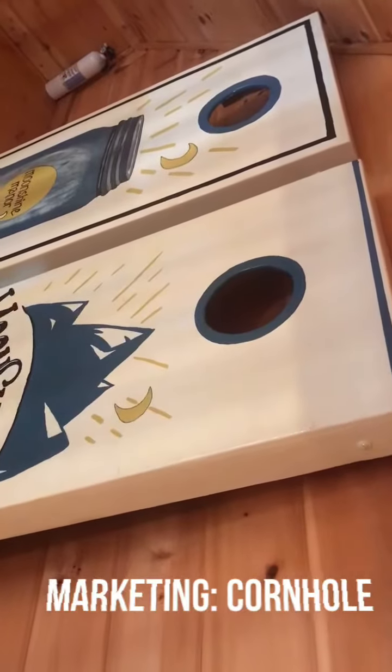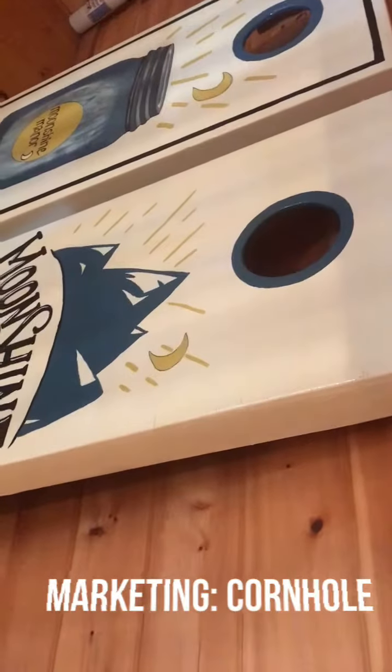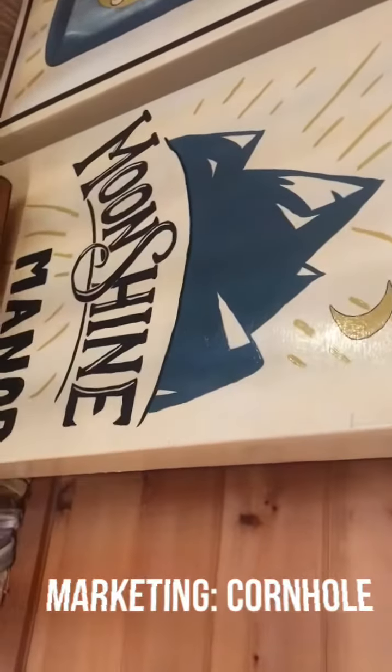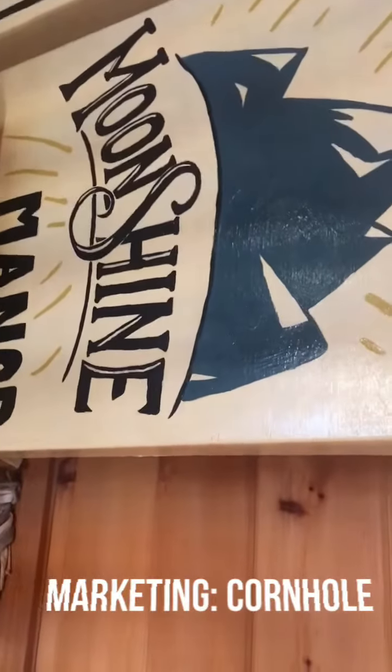Actually our porch is regulation. But one thing that I did — and again you may not be able to do this, but you could hire somebody — is I really went ahead and customized these.